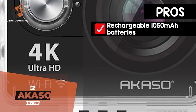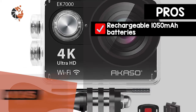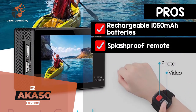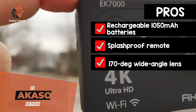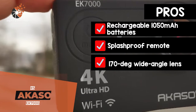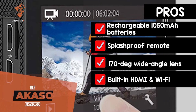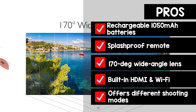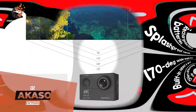Its pros are: it has rechargeable 1050 milliamp-hour batteries, which ensure a longer battery life. A splash-proof remote can be used to control the unit from a distance. The 170-degree wide-angle lens captures a more expansive and wider field of view. It has built-in HDMI and Wi-Fi, which enables users to edit and share their videos in minutes. And it offers different shooting modes, including burst photo, time-lapse, and loop recording.